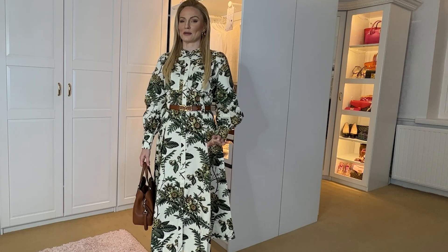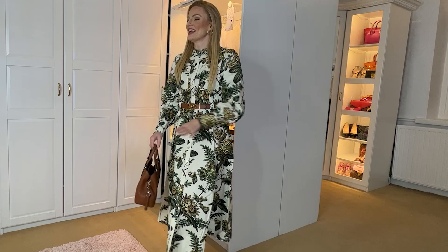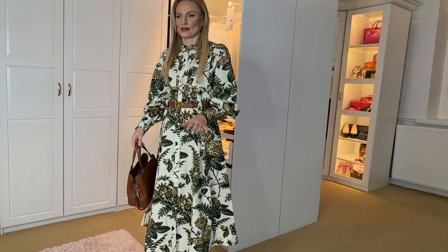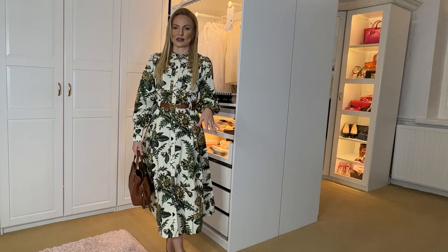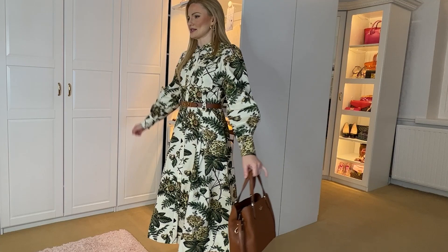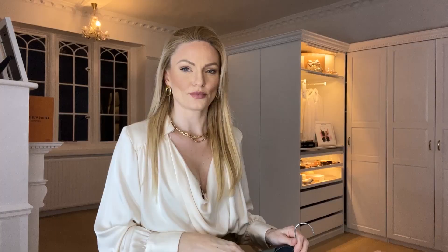The dress is definitely not a me outfit. I cannot pull this off for love nor money — it's too much going on, too fussy, too much pattern, and it's quite a noisy fabric, which is off-putting. I've paired it with some tan accessories, but I've got blonde hair and I think this outfit is more suited to someone with dark hair. This one's definitely going back. My partner would think I look like a pair of curtains.